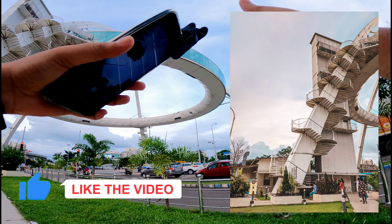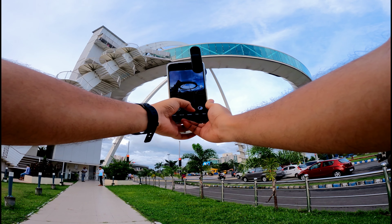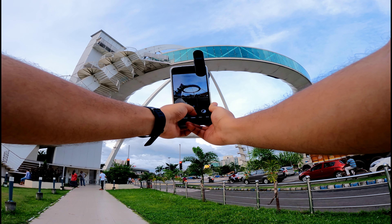Like this video, subscribe to my channel, and press the bell icon. Seriously, this is an amazing architecture.